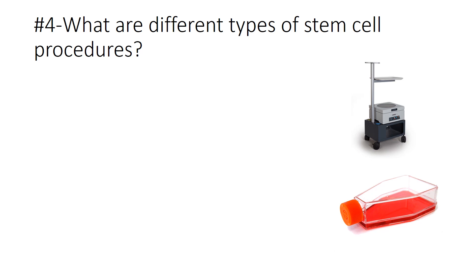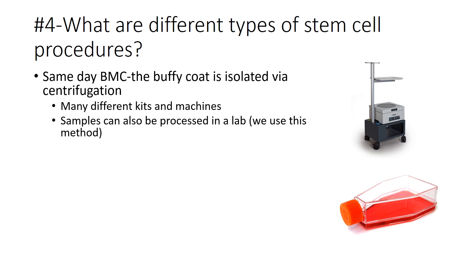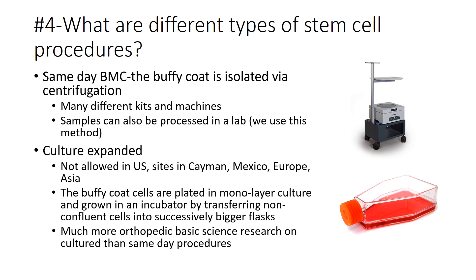What are the different types of stem cell procedures? They fall into two categories. First, same-day bone marrow concentrate, where the buffy coat is isolated via centrifugation using many different kits and machines. Then you have culture-expanded procedures, which are not allowed in the U.S. because it's considered a drug if cells are culture-expanded to get more. There are sites in Cayman, Mexico, Europe, and Asia that do this. Those buffy coat cells are plated in monolayer culture and grown in an incubator, slowly expanded to get more. Interestingly, there's much more orthopedic basic science research on cultured procedures than same-day procedures.